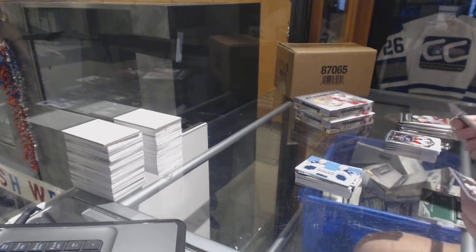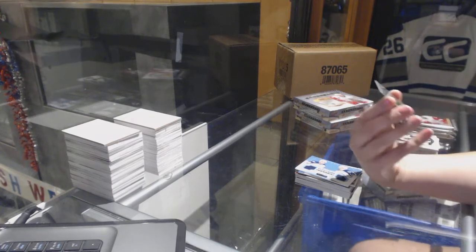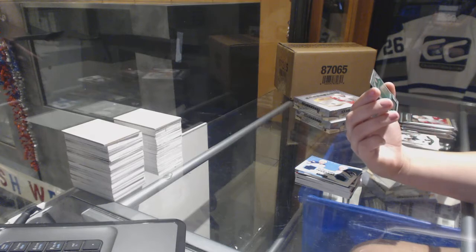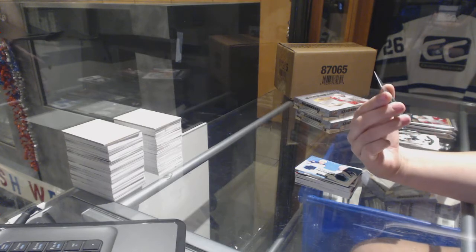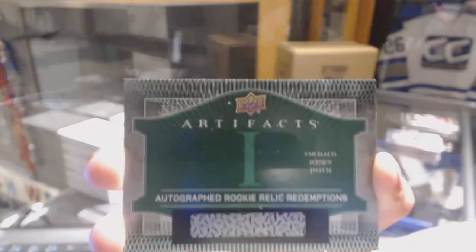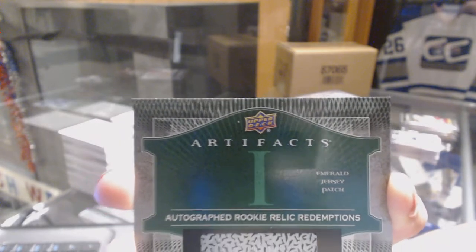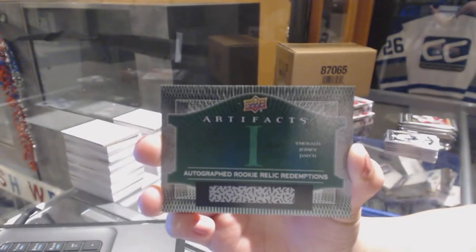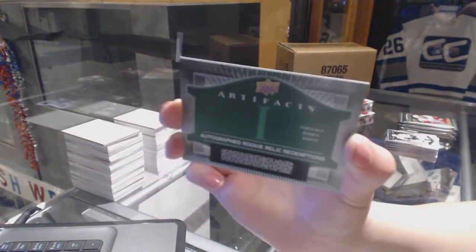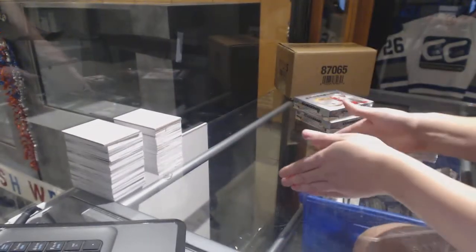That's a good one - that's the one you want! We've got an Autographed Rookie Relic Redemption emerald jersey patch for the Oilers, number 1 for the Edmonton Oilers - Connor McDavid! I don't need you to look that one up for me, Mike. Connor McDavid, Autographed Rookie Relic Redemption emerald jersey patch for the Oilers. That'll do, kids. That will most definitely do.